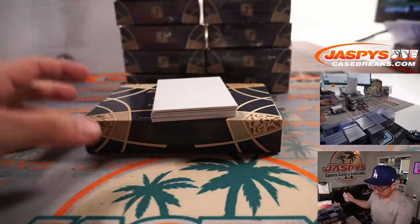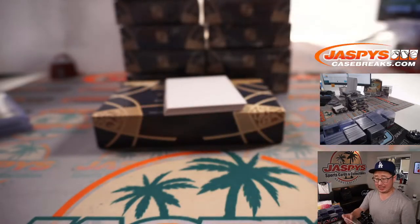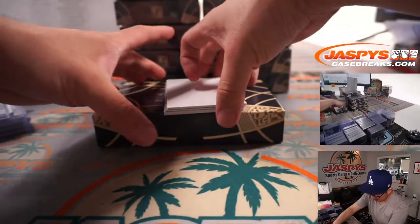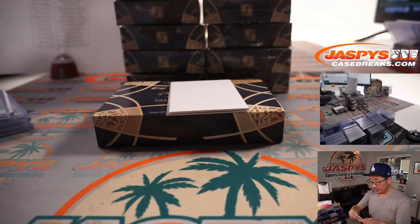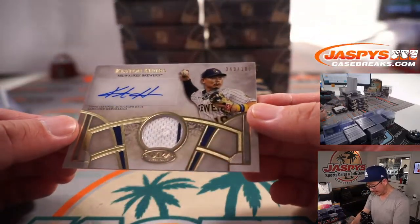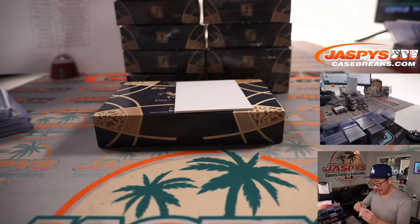Got a jersey and auto on the top there. Got Jim Thome, 12 out of 299, piece of his White Sox jersey, going to Ryan Lynn — Ryan on the board. Jim Thome on the bottom, here is Luis Arraez, 333 out of 399, Twins relic, that's going to go to Howard. And the jersey and auto is Keston Hiura, 49 out of 100, a little bit of the Brewers pinstripe on the right side, and his autograph — that'll be for Sean O and the brew crew, Southern California kid.